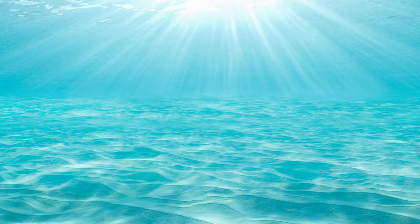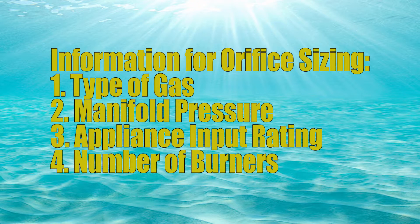In order to properly size an orifice I need four pieces of information: the type of gas to be burnt, the manifold pressure, how many BTUs the appliance will burn, and how many burners the appliance has.